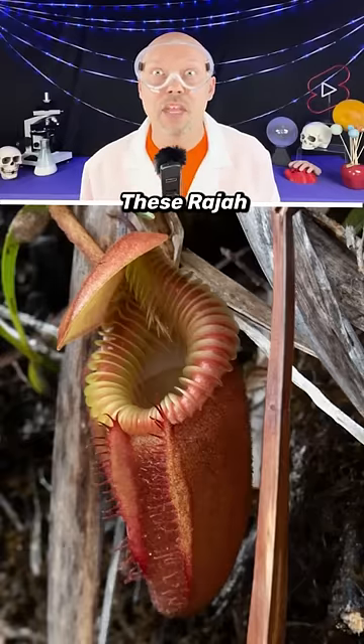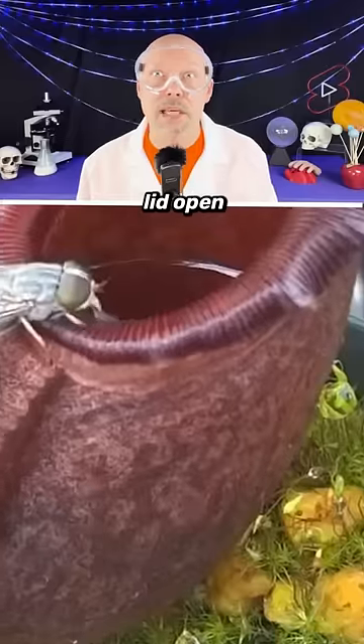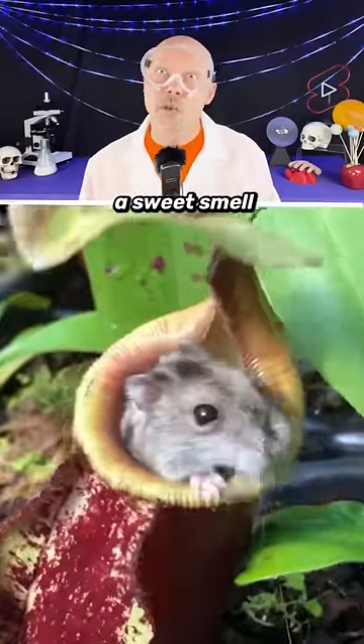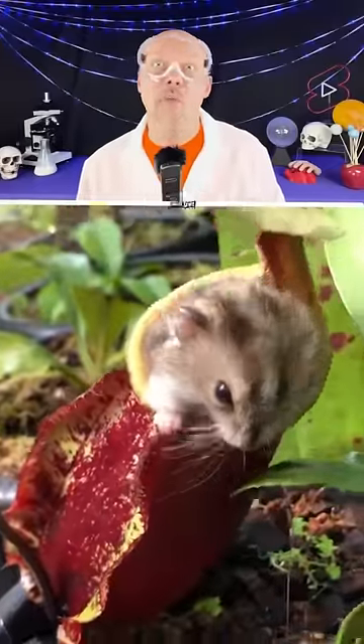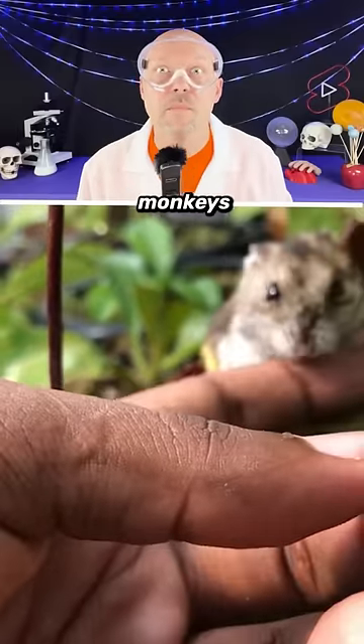And the most dangerous is Nepenthes rajah. These plants are found in Malaysia. They kind of look like a toilet bowl with its lid open — anything that falls inside is consumed. The lid secretes a sweet smell that attracts its prey, animals and insects. Since the lid is so sticky, anything that falls in will get consumed by two liters of enzymes inside the plant, which includes monkeys.